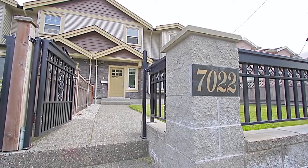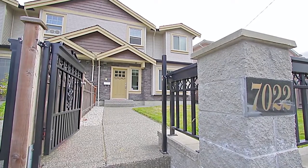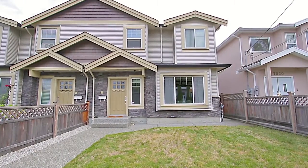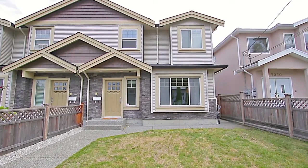Set at the end of a quiet cul-de-sac in the desirable Highgate neighbourhood of Burnaby, 7022 Ramsey Avenue is a beautiful family home on a level lot raised above street level.